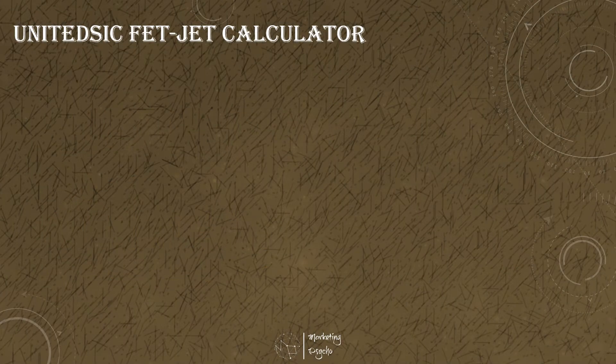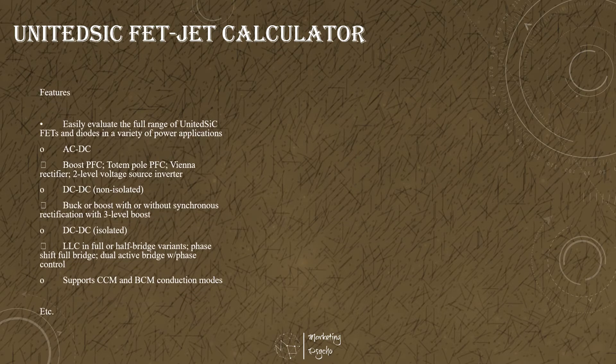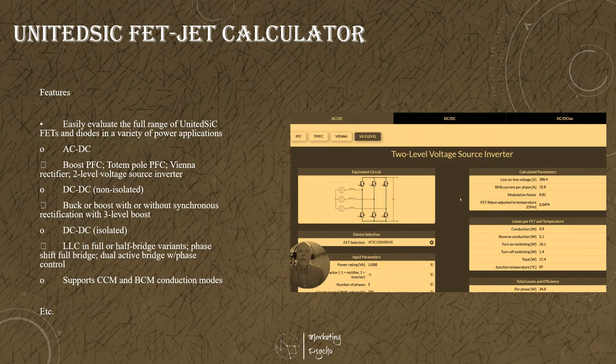Selecting the optimal SiC device in the right power topology should be easy. This is why UnitedSiC built the FET-Jet Calculator. It helps power designers evaluate UnitedSiC devices in a variety of circuit topologies and quickly focus on the most promising solutions. It is easy to use and provides the data needed to make design decisions quickly and confidently. It all happens in three easy steps: select application function, select topology, enter operation specs, and select device.